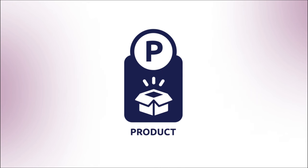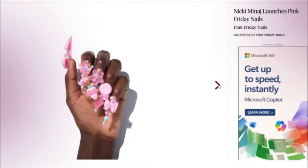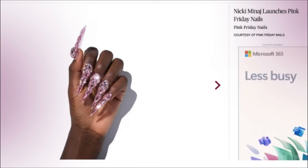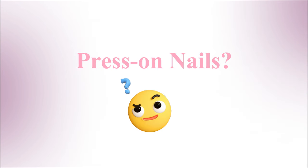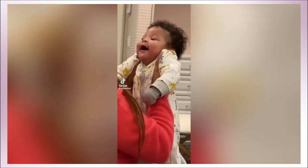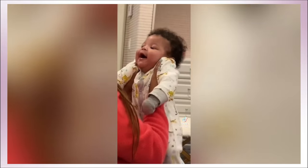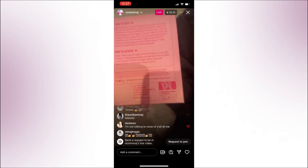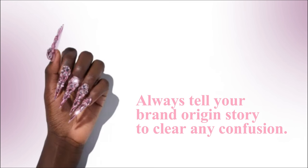Starting with product. This product idea threw me off a little bit. Maybe it's because I never really associated Nicki with nails — hair, yes; wigs, of course; shades, maybe — but press-on nails? No. But then she explained the brand origin story of how, when she gave birth to Papa Bear and couldn't continue wearing salon nails, she started opting for press-on nails. That makes so much sense. Sidebar: always tell your brand origin story to clear any confusion.